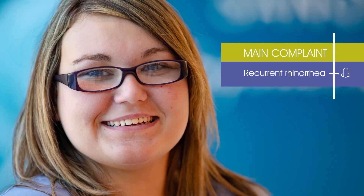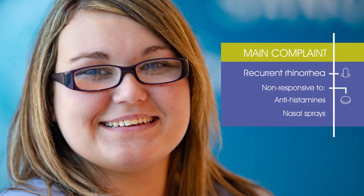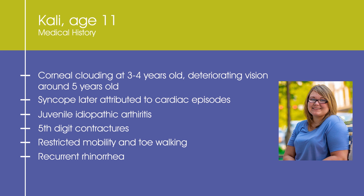Kaylee's attenuated MPS1 went undiagnosed for 11 years. At age 11, her main complaint was recurrent rhinorrhea that was non-responsive to antihistamines and nasal sprays — allergy tests were negative and she had no obvious triggers. Medical history reveals that Kaylee has had corneal clouding since early childhood, with deteriorating vision requiring glasses by five years old. Kaylee also has finger contractures and restricted mobility. Although she has joint stiffness, she has no redness or swelling of the joints, as in JIA.